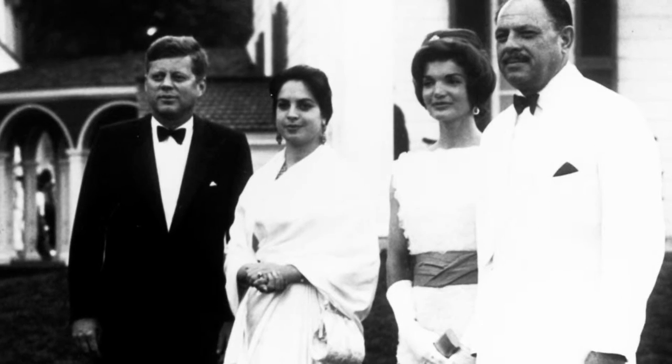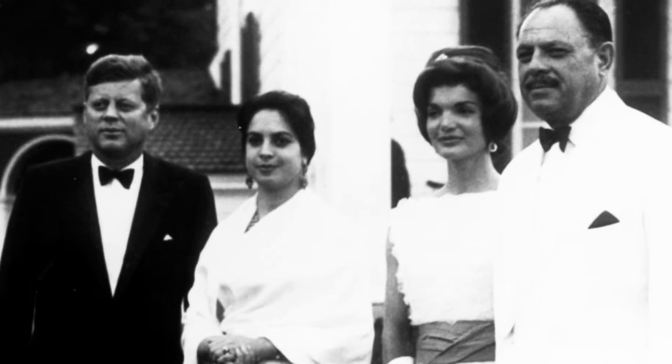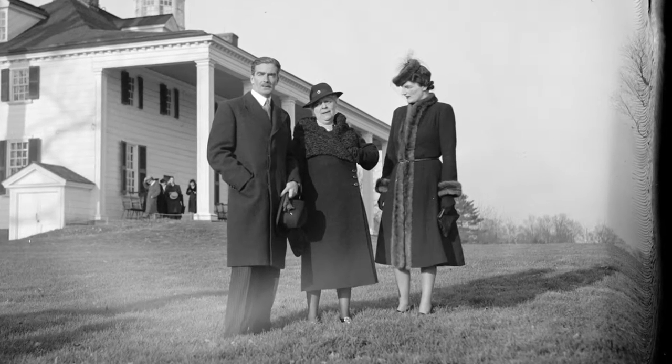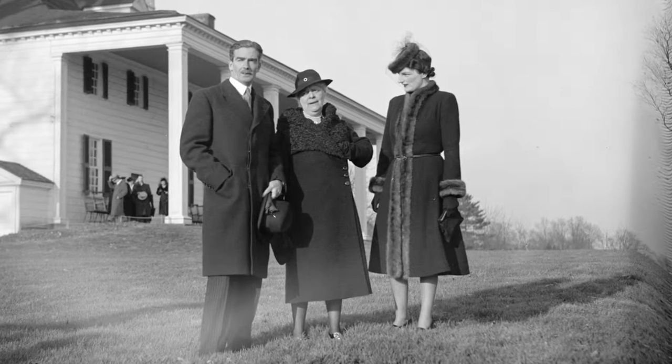Not only have there been famous visitors during George Washington's time period, but also hundreds of years later many well-known people have visited to remember our first president. People such as John F. Kennedy, Hillary Clinton, the Queen of England, and even Martha Stewart have all visited Mount Vernon.